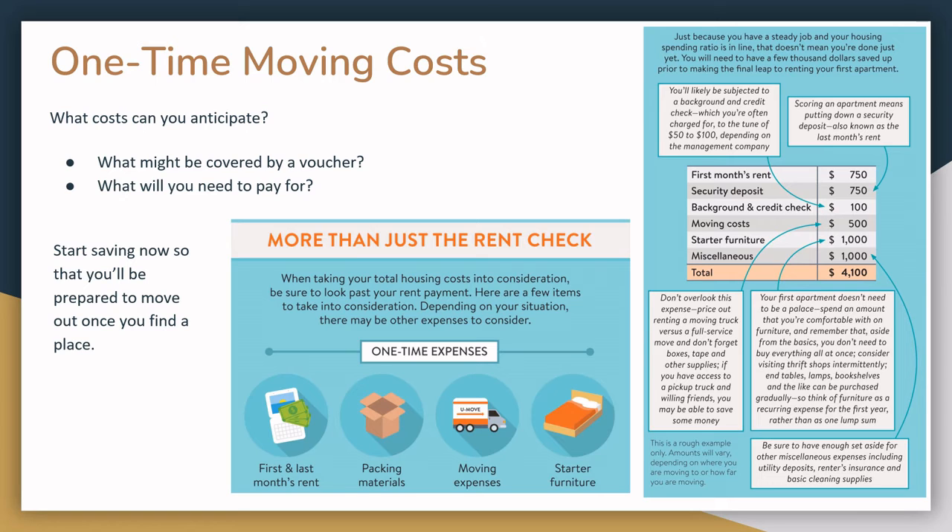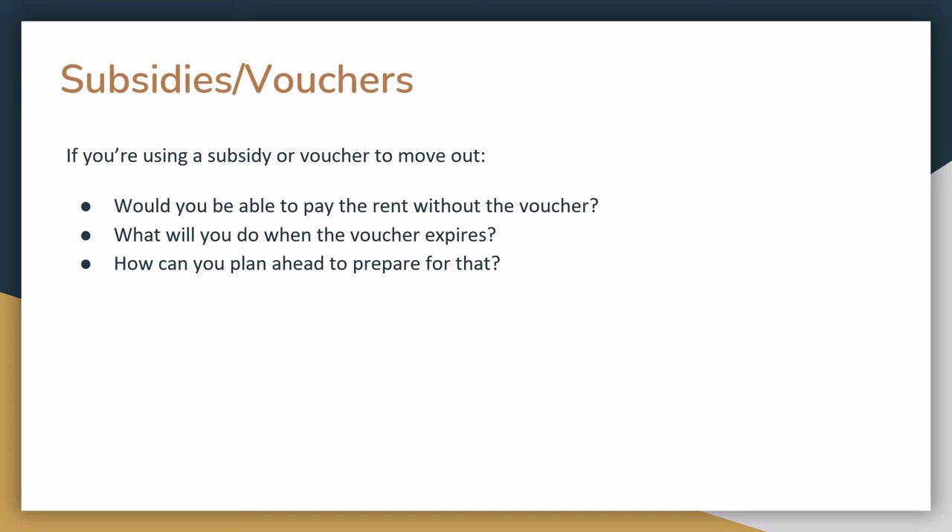Now is the time to think about and start to plan for this. What might be covered by a voucher or a subsidy? What will you need to pay for? What should you start saving for now? If you're using a subsidy or voucher not just for moving expenses but also to cover rent for your first few months or year in the apartment, make sure you think about whether you'll be able to pay the rent when that voucher or subsidy expires, how you plan to cover the difference, and what you can do now to prepare for that increase in rent.